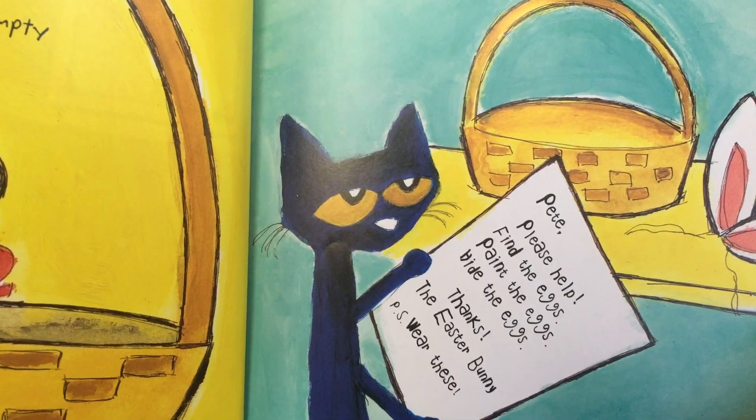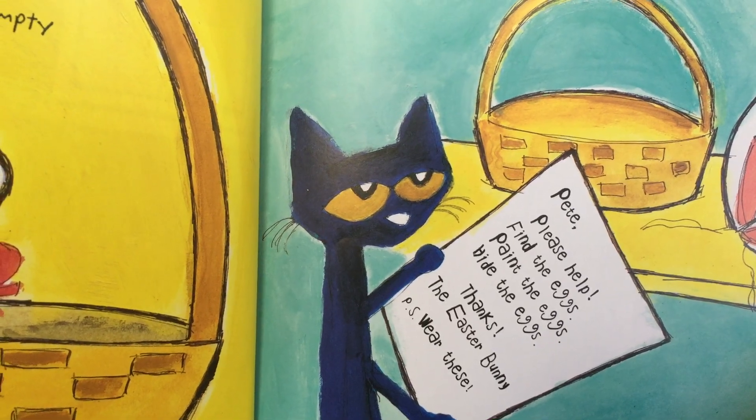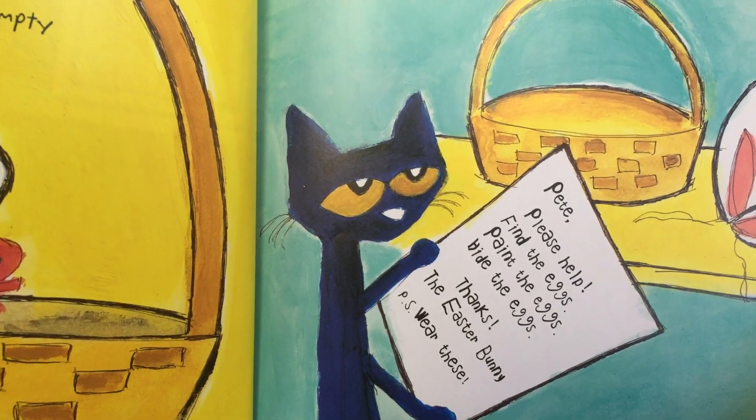Pete, please help. Find the eggs, paint the eggs, hide the eggs. Thanks, Easter Bunny. P.S. Wear these.